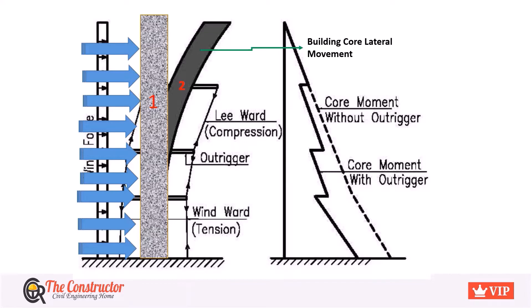If M1 is the moment of the whole structure when it does not have an Outrigger system, after the incorporation of Outriggers at different levels of the building, there is a substantial decrease in the core moment as shown by MP. This reduces the core moment from top to bottom under the action of lateral loads.